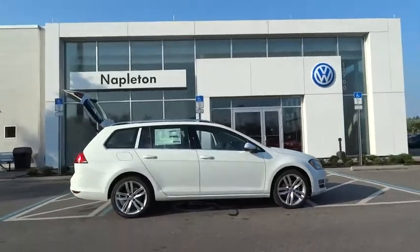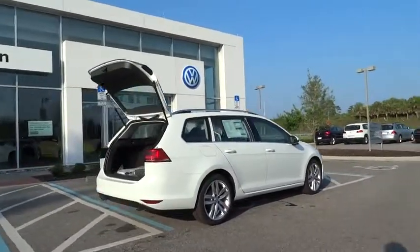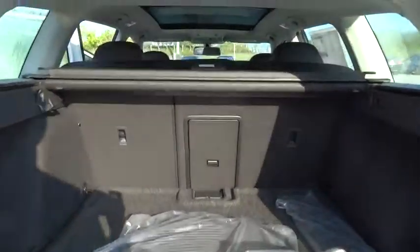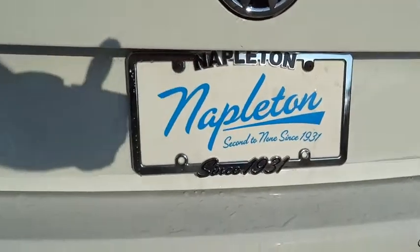Here are some of this vehicle's great options: traction control, power passenger seat, navigation system, leather-wrapped steering wheel, dual airbags, power steering, air conditioning, front four-wheel disc brakes, power windows, electronic stability control, security system, trip computer, compass.